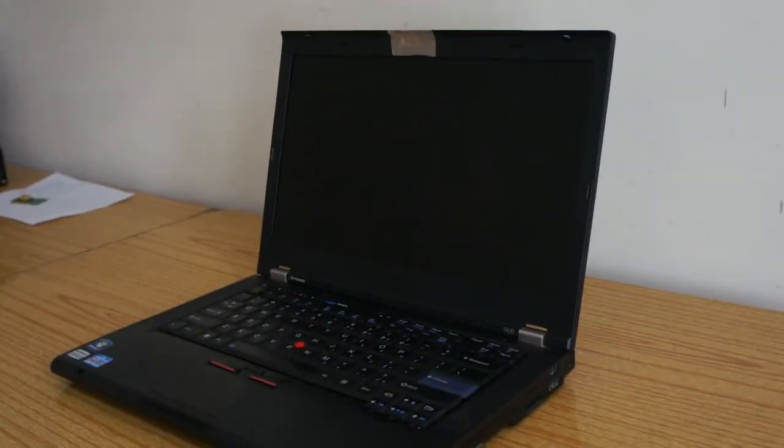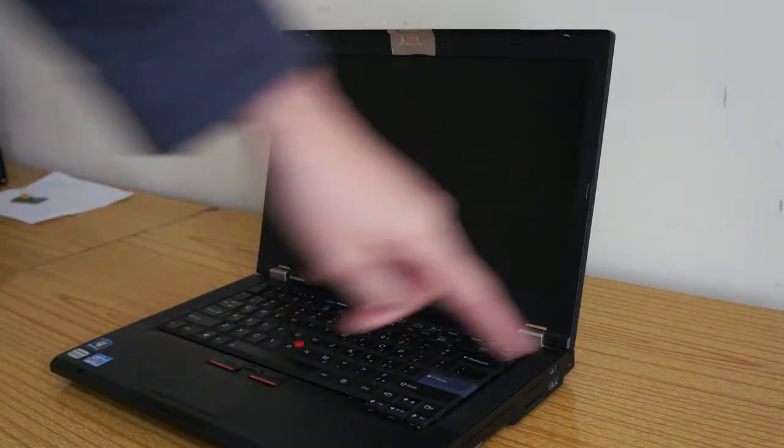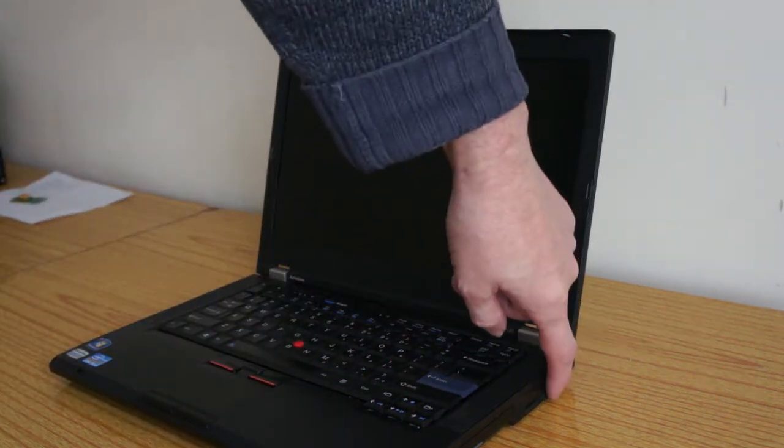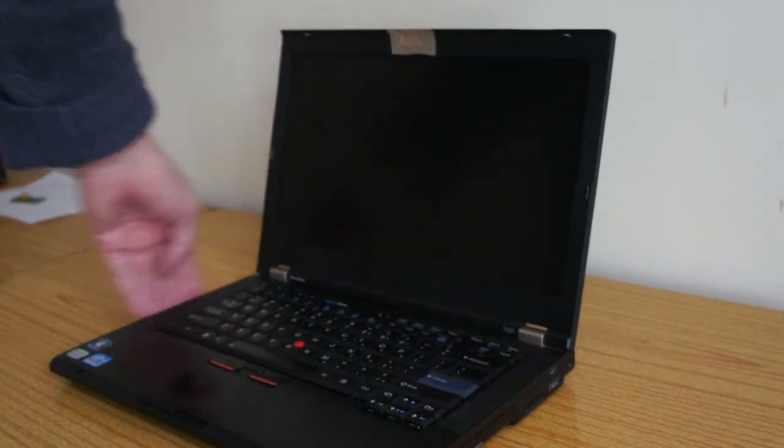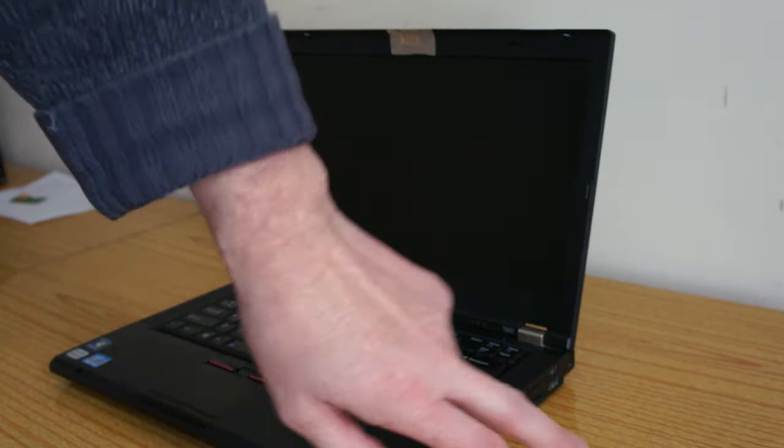If your Lenovo laptop is rebooting or boot looping, it's usually because it can't find the hard disk drive. If you've got any USBs in, it could be trying to read them first and failing. If not, it could be the hard drive being faulty.